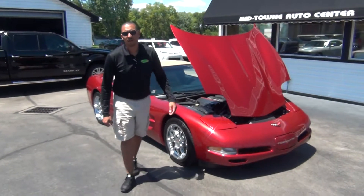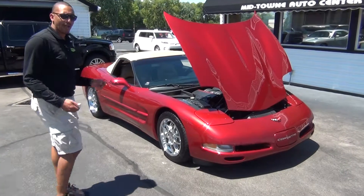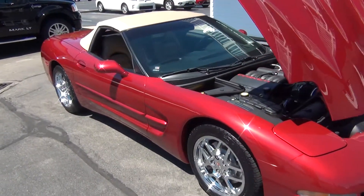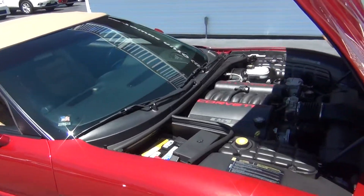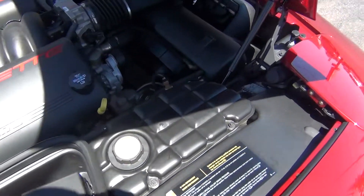Hello and welcome to Midtown Auto Center. My name is Paul and today I'd like to thank you for taking a look at our 2004 Chevy Corvette Convertible with only 34,000 original miles. It's got a clean Carfax, so no accidents, no flood damage or frame damage.